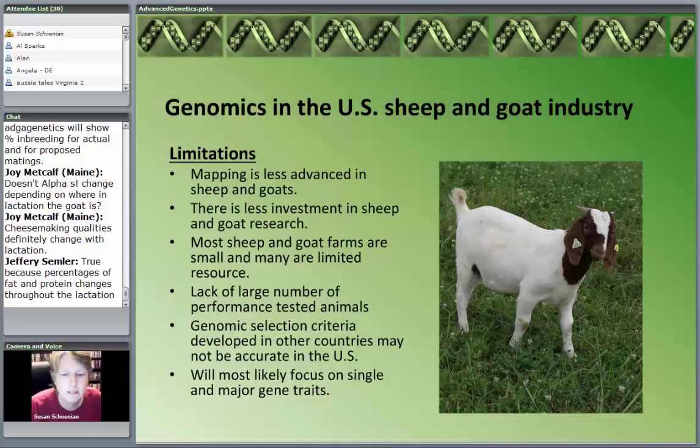To wrap things up — where do we stand or what's the role of genomics in the U.S. sheep and goat industry? We have severe limitations. We have those tests I just showed you, and maybe more in years to come — most likely for genetic defects or traits in which a major gene has been identified. Even though both the sheep and goat genomes are mapped fairly far along, there's a lot less money available for sheep research and especially goat research. Most of us are small producers, many are limited-resource, and not likely to spend money on testing or evaluation programs.